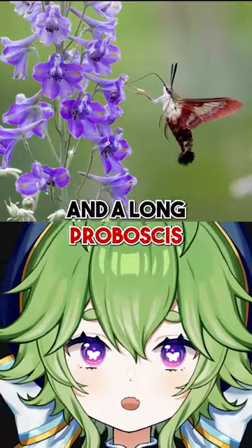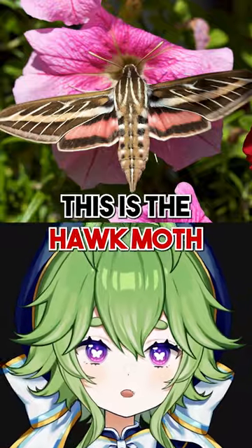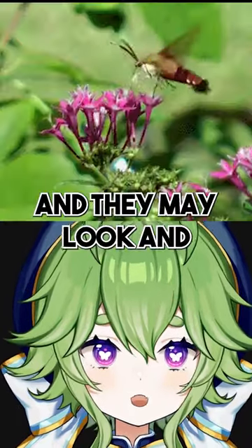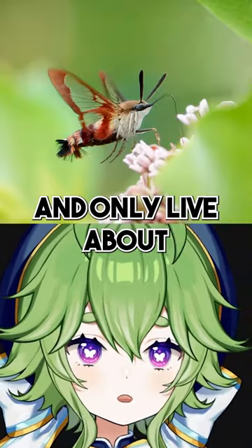This hummingbird has six legs, antenna, and a long proboscis, and it's also not actually a hummingbird. This is the hawk moth, aka hummingbird moth, and they may look and act like hummingbirds, but they are in fact insects and only live about six months.